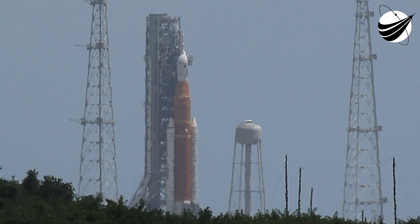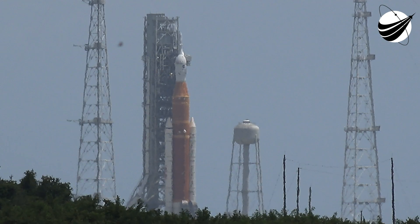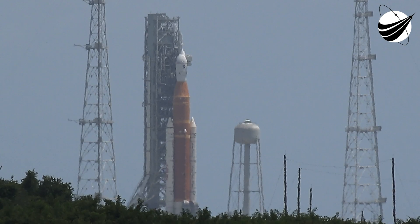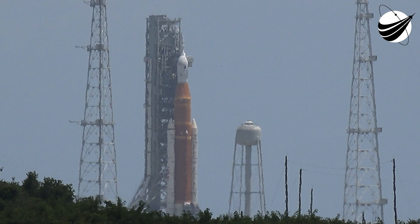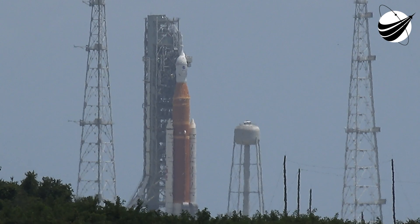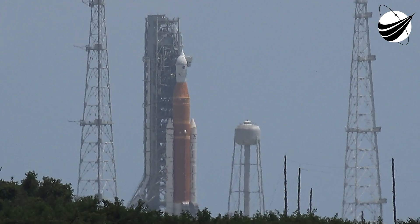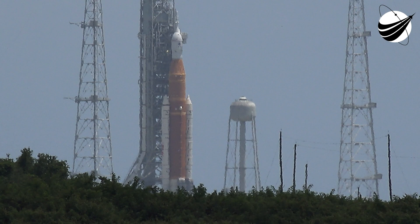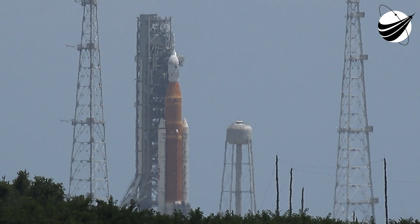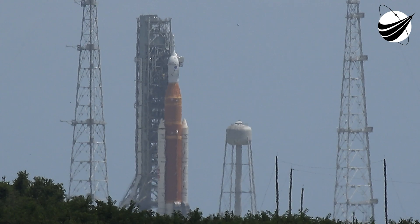Stage one landing burn has begun. It's a single-engine burn. This is also the period where we'll deploy our landing legs, and here comes our first stage for the 13th time, attempting to land on our drone ship. Stage one landing leg deploy. And X marks the spot for the 13th time — and that's the first time that we have flown and landed a booster 13 times.